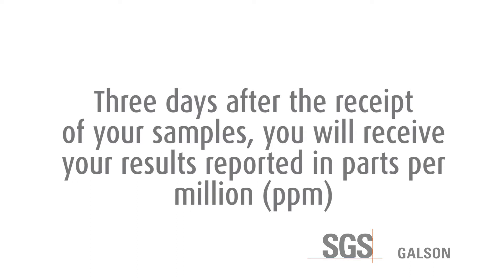Three days after the receipt of your samples, you will receive your results. Your results will be reported in parts per million.